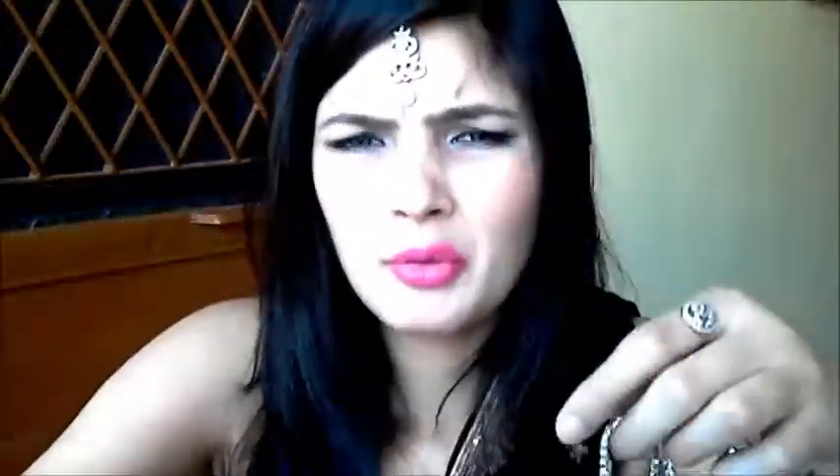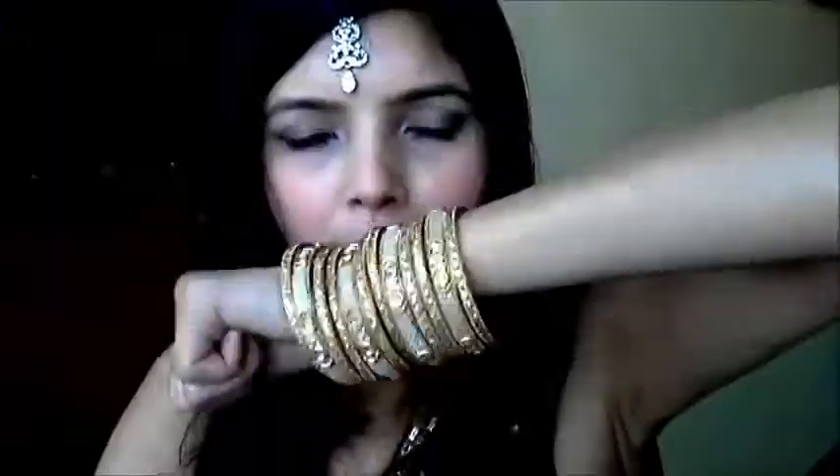I'm also thinking of doing a video to show you everything together. I got some pieces in gold as well, and I'll probably be wearing those with a suit. These are the silver ones — so these are all the items I got for my friend's wedding.